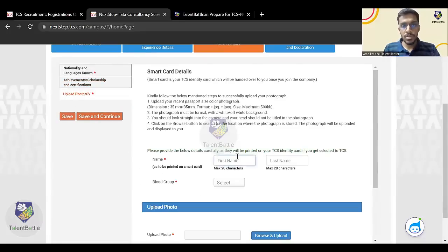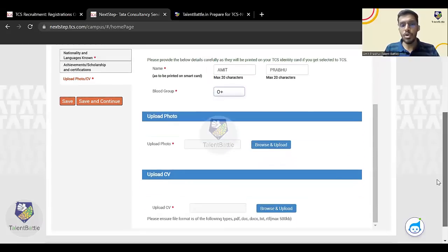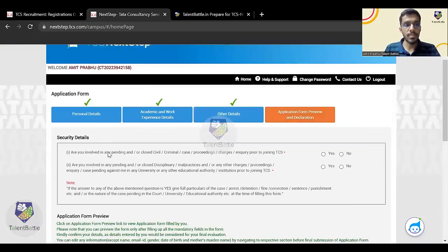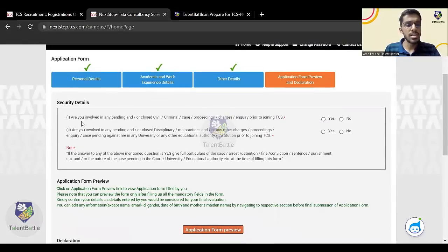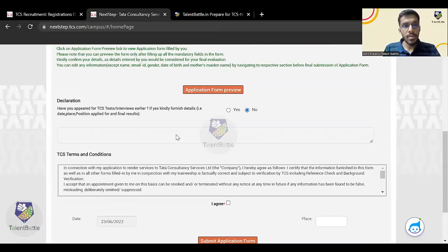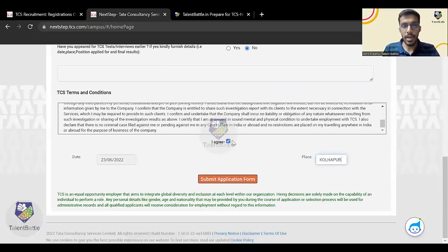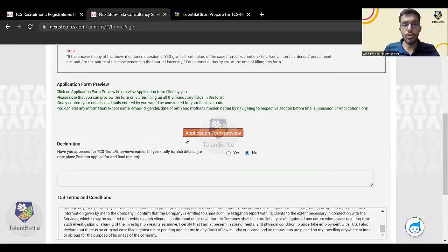Click 'Save and Continue'. Enter your first name and last name carefully, as this will be printed on the TCS identity card if you get selected. Select your blood group. Now upload your photo and CV — once uploaded, click 'Save and Continue'. There are some security details: are you involved in any pending civil or criminal case? Select 'No'. Have you appeared for a TCS test or interview earlier? Select 'No'.